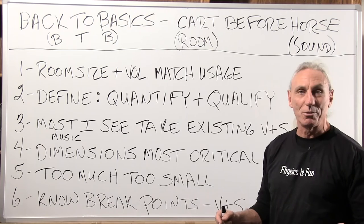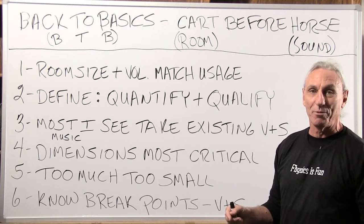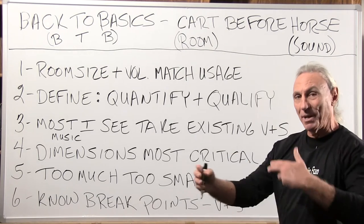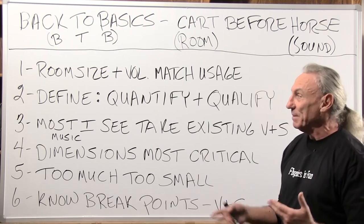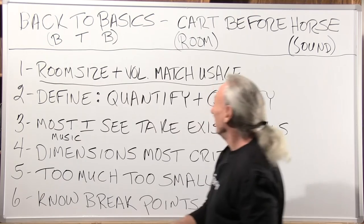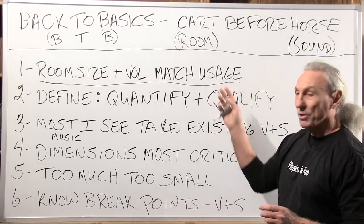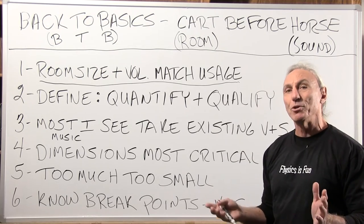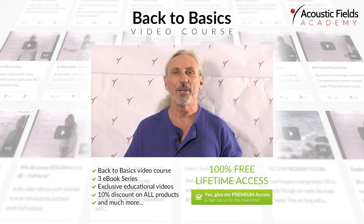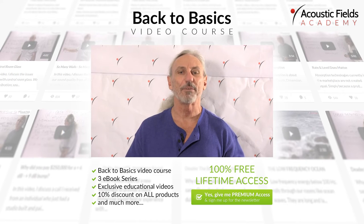So we're going to call it our Back to Basics Tour — BTB — and the title of this video is 'Cart Before the Horse.' Cart meaning room, and horse obviously is sound. A lot of people get these priorities mixed up, so let's talk a little bit about room size and volume. The size and volume of your room determine what you can do, not what you think you want to do — and that's the problem.